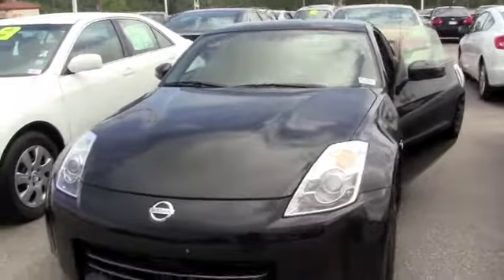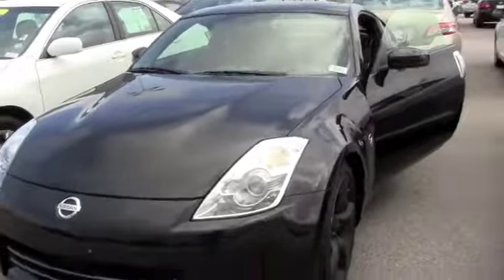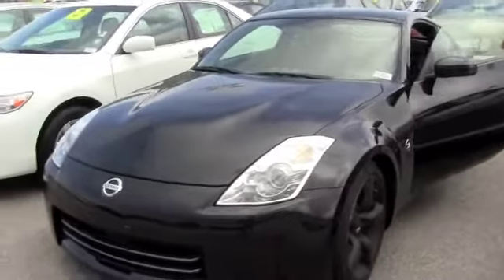Alright guys, you're looking for a fun, enthusiastic car. This is a 2008 Nissan 350Z Touring. Absolutely amazing vehicle.